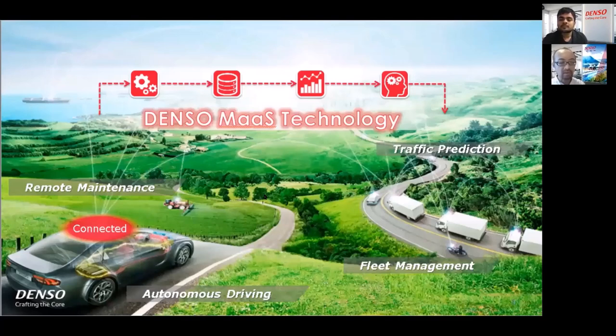Denso is trying to be a service enabler by utilizing cloud technology and creating additional values — for example, remote maintenance, fleet management, autonomous driving, and traffic congestion prediction.